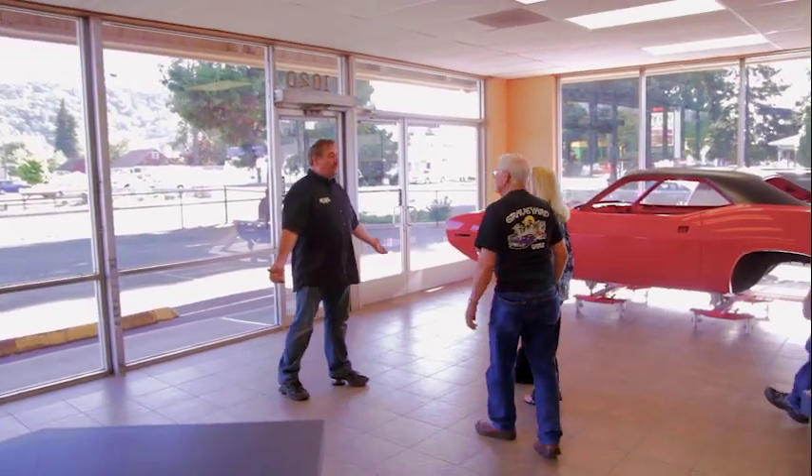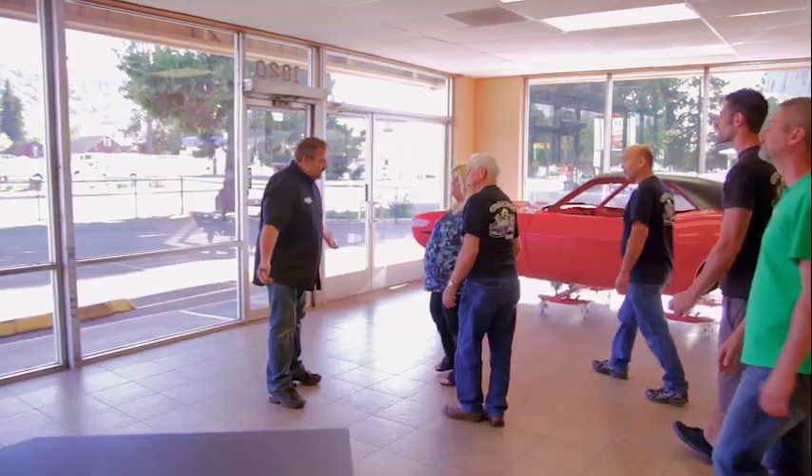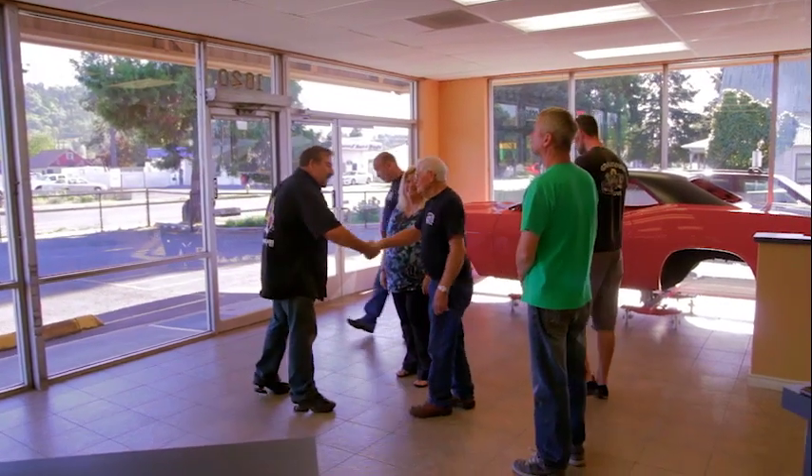Very few people still have their original cars after 43 years. So you're a good man, Charlotte Brown.